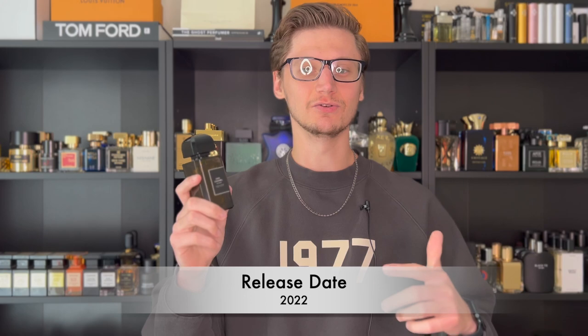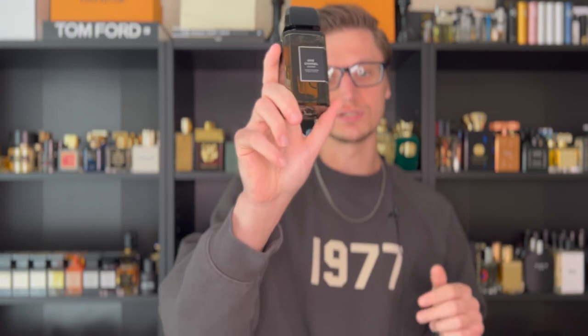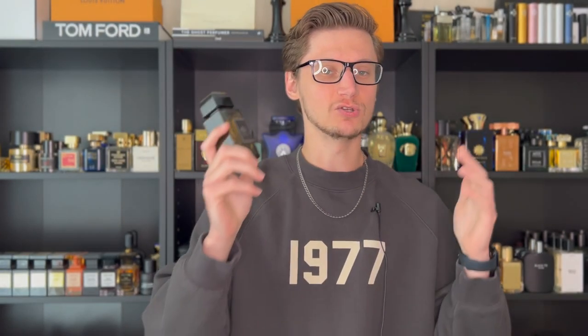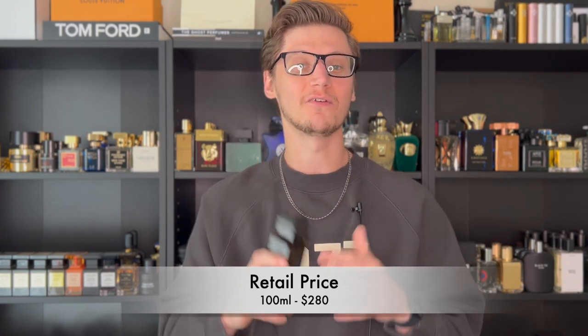Let's go over some information. This was launched in 2022, and I remember when it came out it got a ton of hype and it definitely piqued my interest, so I'm so happy to have a bottle in my collection now. As far as retail price, on the only size they come in — the 100ml — it is going to run you $280, but if you use that discount code you get 20% off.